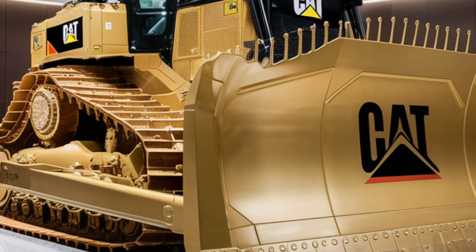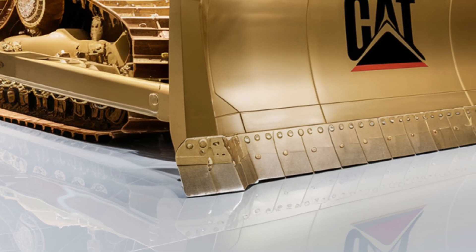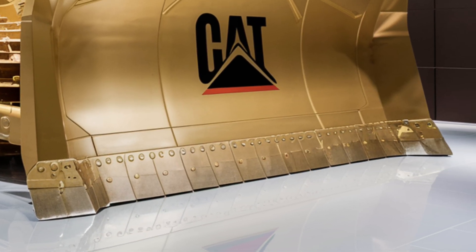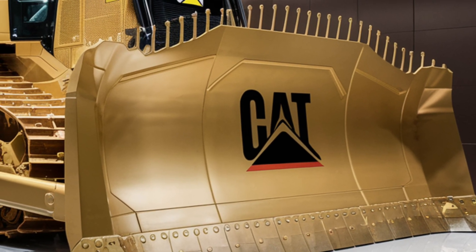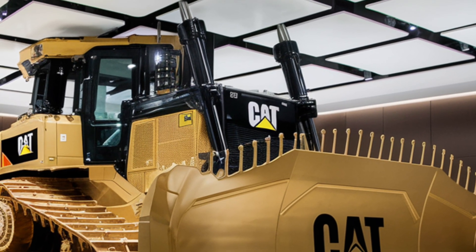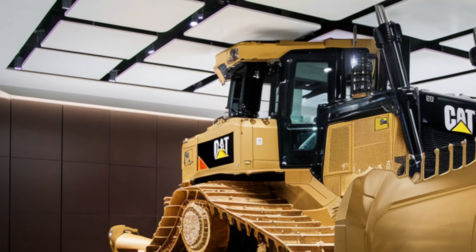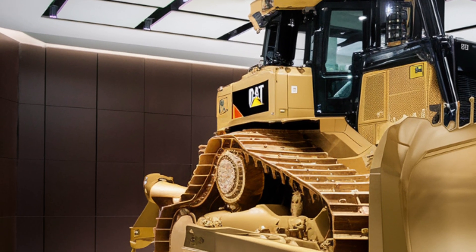Maintenance points are now easier to access with ground-level service doors and centralized checkpoints so crews can complete daily inspections faster. Caterpillar has also fitted the D12 with predictive maintenance software that monitors vibrations, fluid levels, and component wear in real time, alerting crews to potential issues before they cause costly downtime.